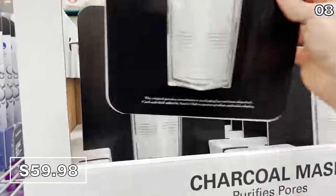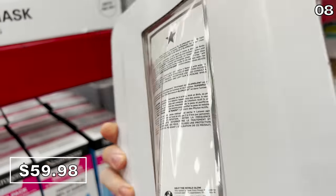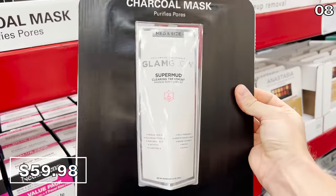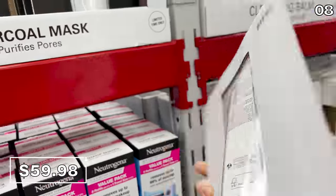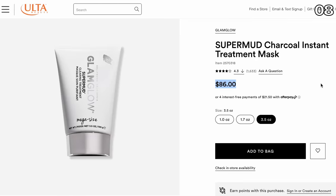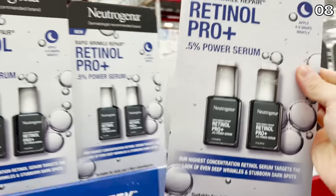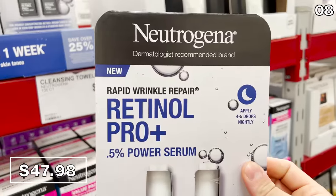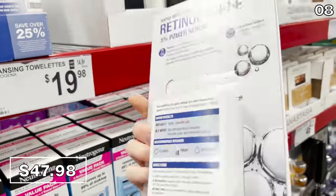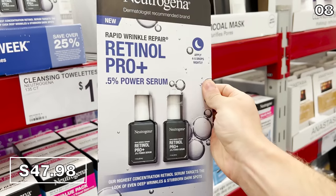When I used to work in television, this next product was described to me as a game changer by some of my colleagues in the newsroom — they love this face mask. The super mud charcoal mask that sells at Sam's for $60 is sold in the same amount of ounces at Ulta for $86. This two-pack of Neutrogena Retinol Pro Serum is $48 at Sam's, meant for rapid wrinkle repair.